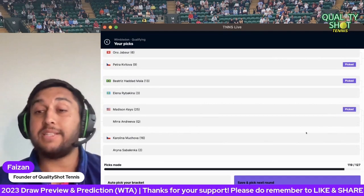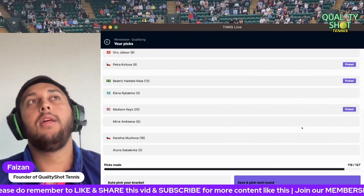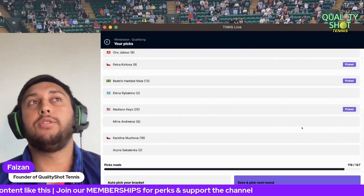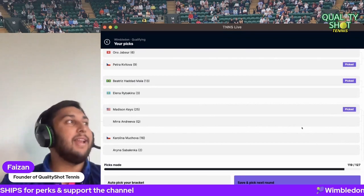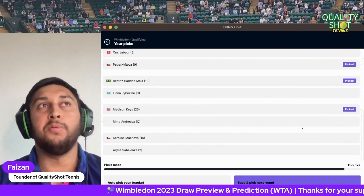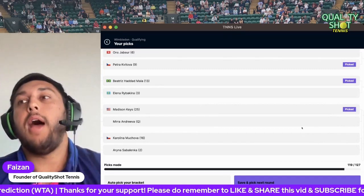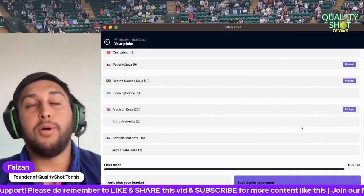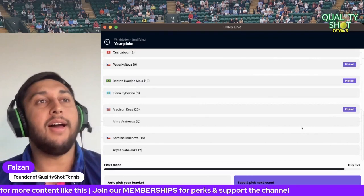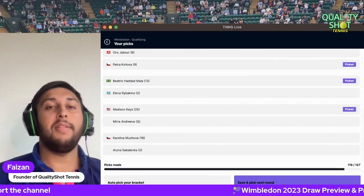Keyes to beat Andreeva. Muchova versus Sabalenka — a replay of that Roland Garros 2023 semifinal that Sabalenka lost. Muchova saved match points and beat Sabalenka in that ridiculously good three-set match. Both players' worst surface is clay — so they're both arguably better on grass. Muchova has made a couple of quarterfinals here, and Sabalenka has also had strong results. This is going to be such a good match. I'm going to go for Sabalenka to get revenge.